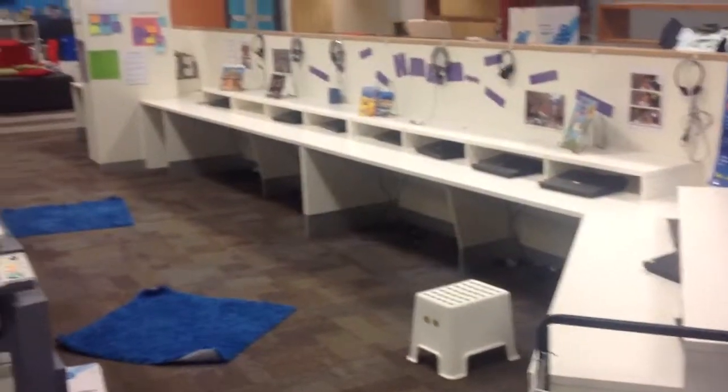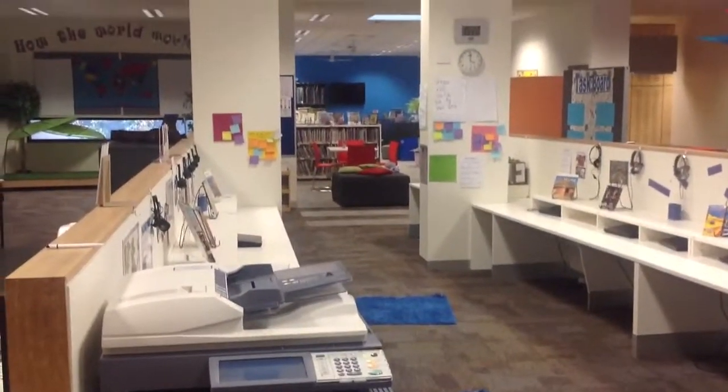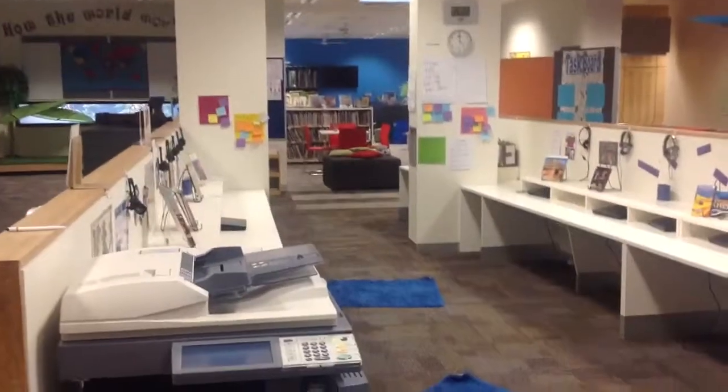This is the laptop area, which we've made into — call it the research area. At the back there you can see the library, the Learning Resource Centre.